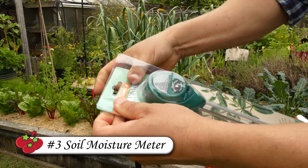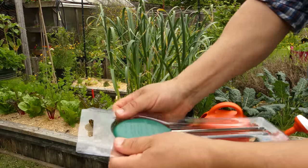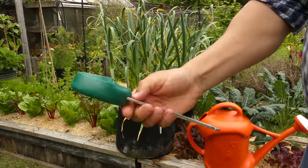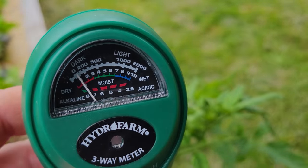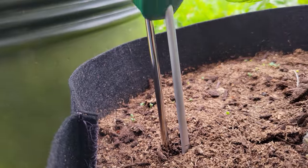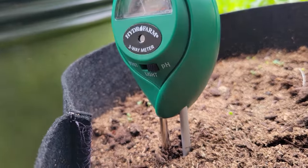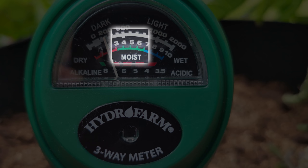Finally we have a more scientific approach: an actual water meter. They only run about $10 online and are mostly accurate. Make sure the prongs are cleaned every time you use them for best results and product longevity. For veggies we're aiming for the 40 to 80 percent moisture range, marked by the green safe zone on the meter itself. These three methods take the guesswork out of watering and make your gardening life easier.